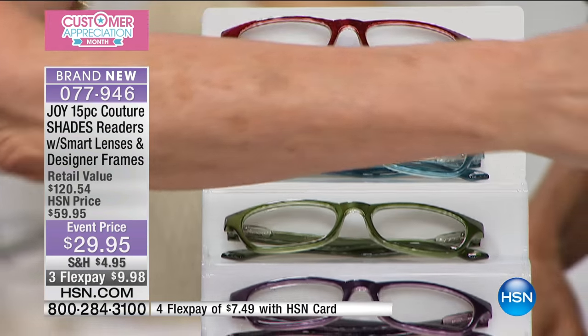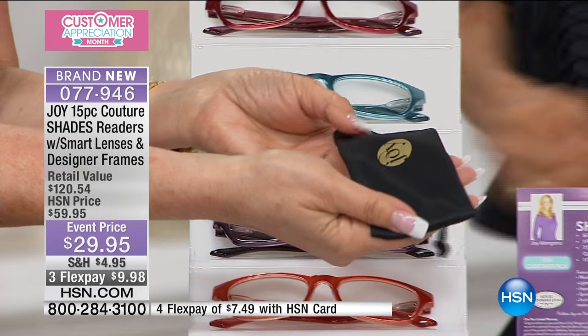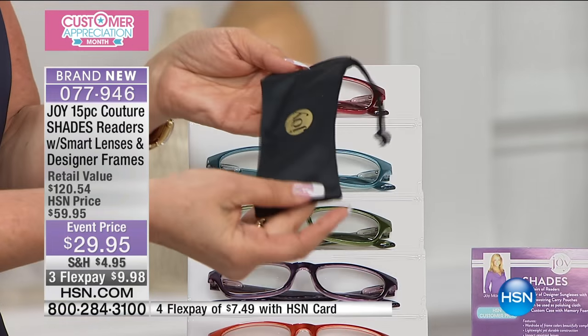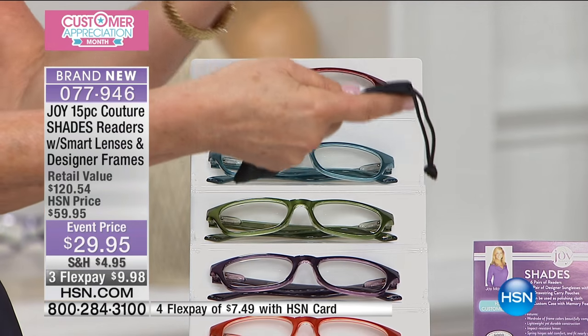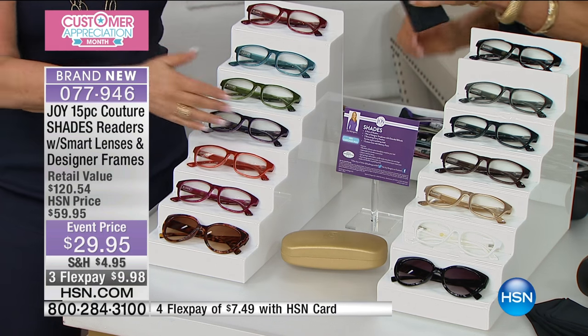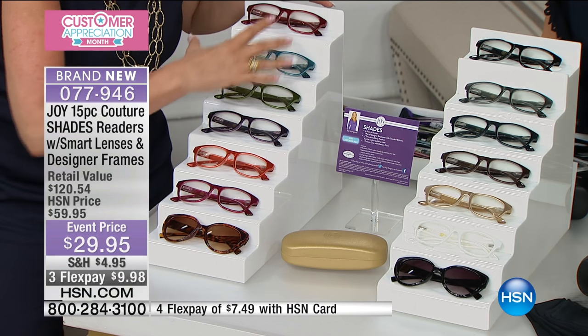They're unbelievable. I use them not only on my readers but on my cell phone, on my laptop screen. They're unbelievable. And the string is the color of the glass. Each glass, when you get them, will come in this as well. So this is if you're getting the fashion colors.